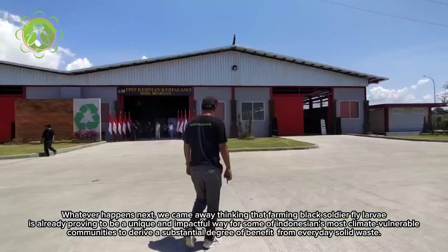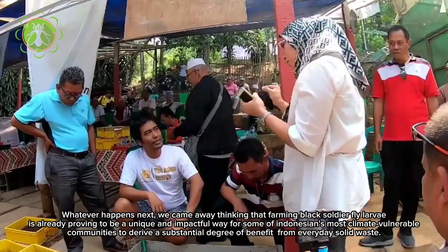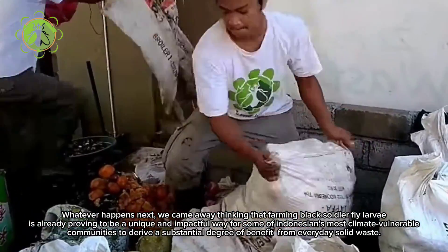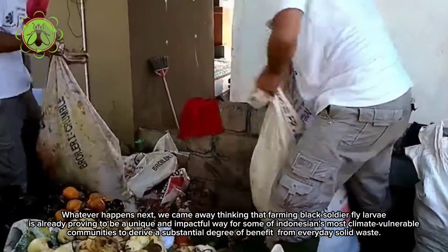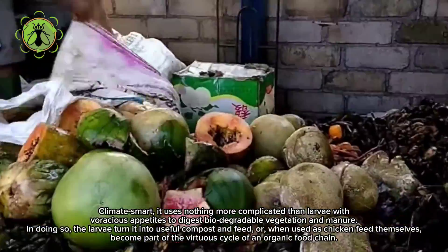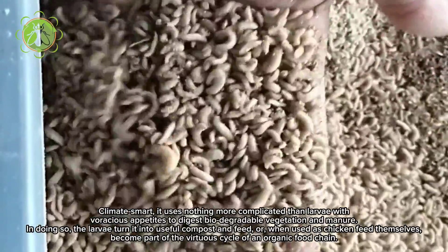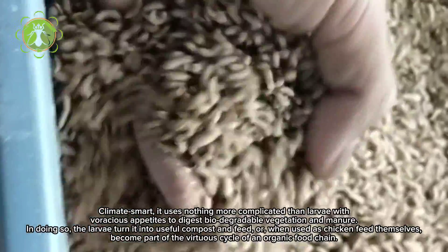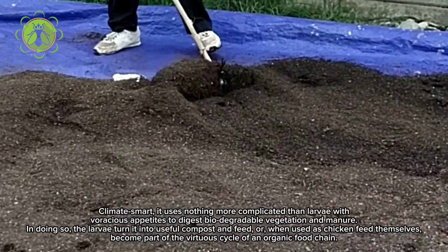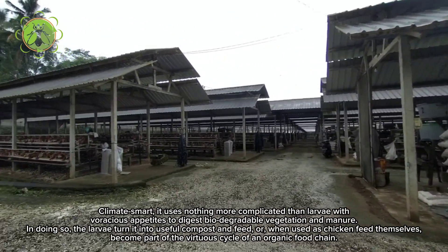Whatever happens next, we came away thinking that farming black soldier fly larvae is already proving to be a unique and impactful way for some of Indonesia's most climate-vulnerable communities to derive a substantial degree of benefit from everyday solid waste. Climate smart — it uses nothing more complicated than larvae with voracious appetites to digest biodegradable vegetation and manure, turning it into useful compost and feed, or when used as chicken feed themselves, becoming part of the virtuous cycle of an organic food chain.